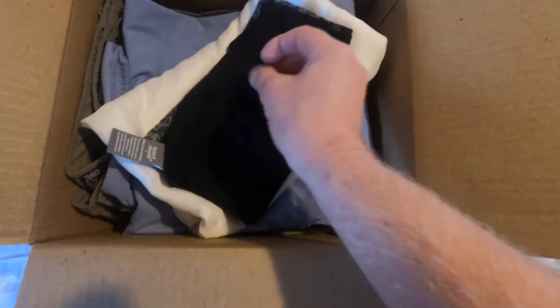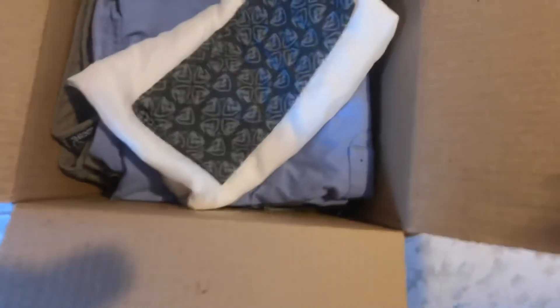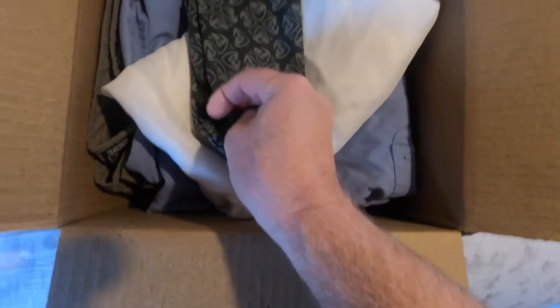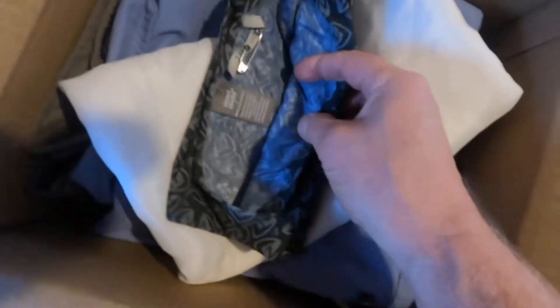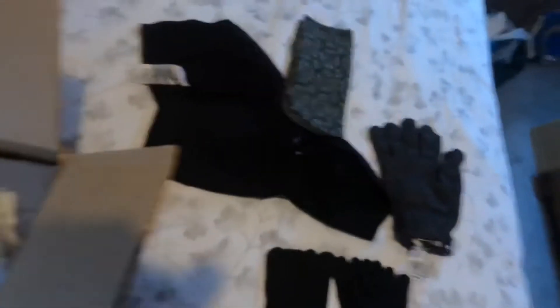I sent two buffs in. There's the first one — the Insect Shield label is right there. This one is a merino wool buff. There's the second buff — I have a Z-Packs buff. Let's see what this one says. There's the Insect Shield label. Along with that I got a bunch of safety pins, so that one's treated now.